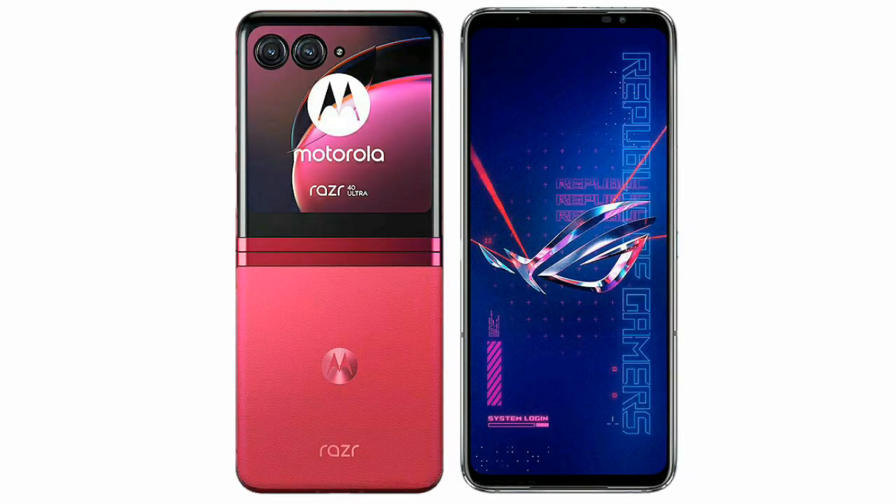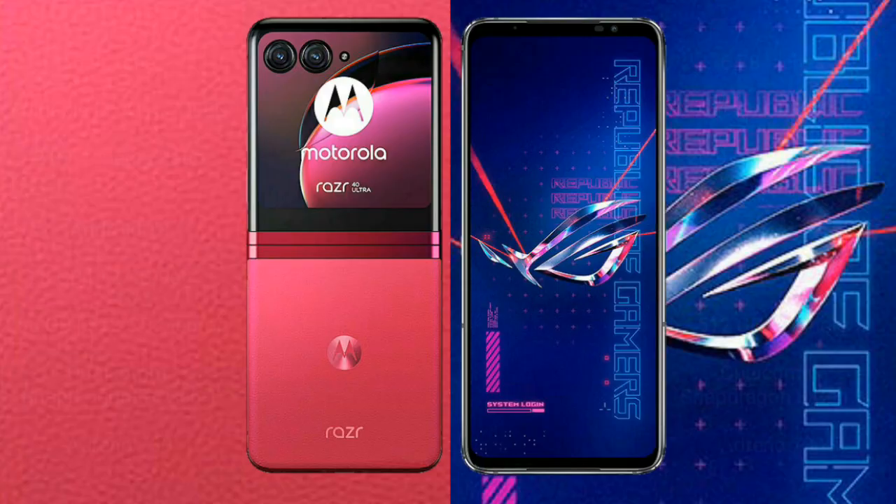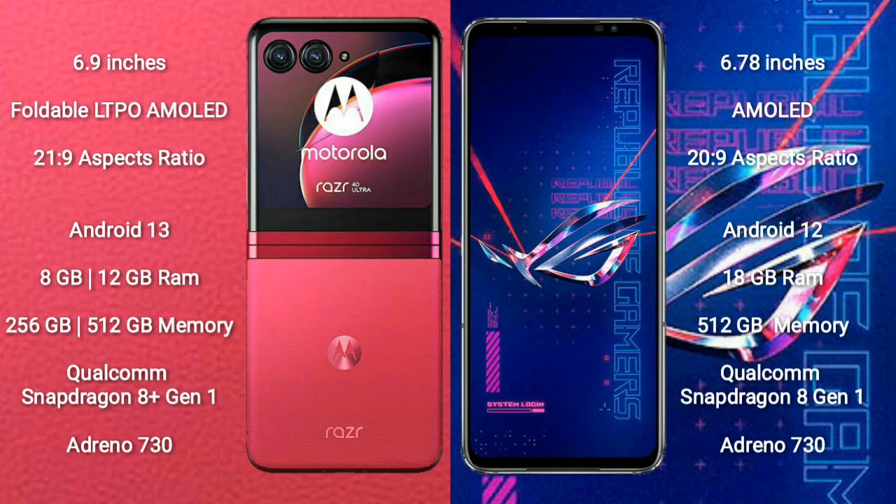I will compare the new Motorola RAZR 40 Ultra with ASUS ROG Phone 6 Pro. Motorola RAZR 40 Ultra comes with a 6.9-inch foldable LTPO AMOLED display and aspect ratio of 21:9. ASUS ROG Phone 6 Pro comes with a 6.78-inch AMOLED display and aspect ratio of 20:9.